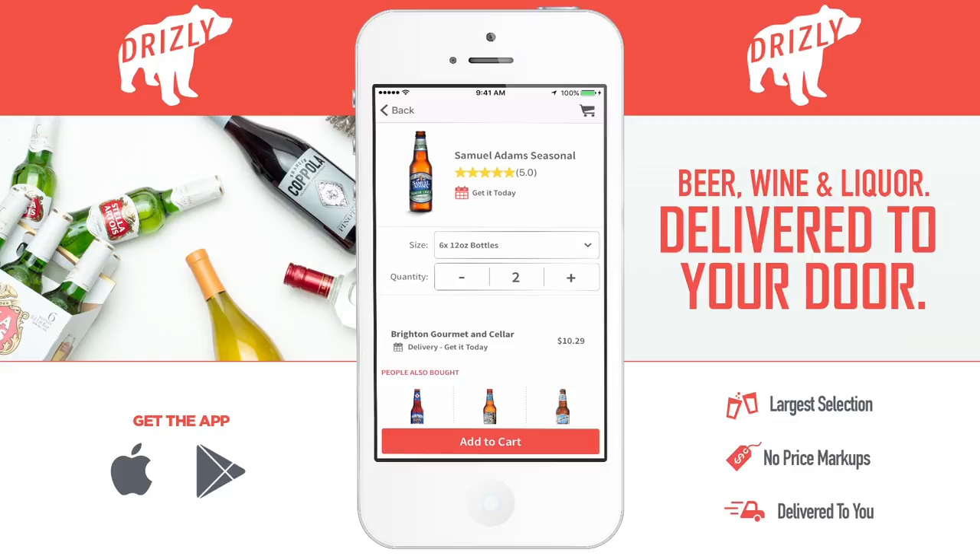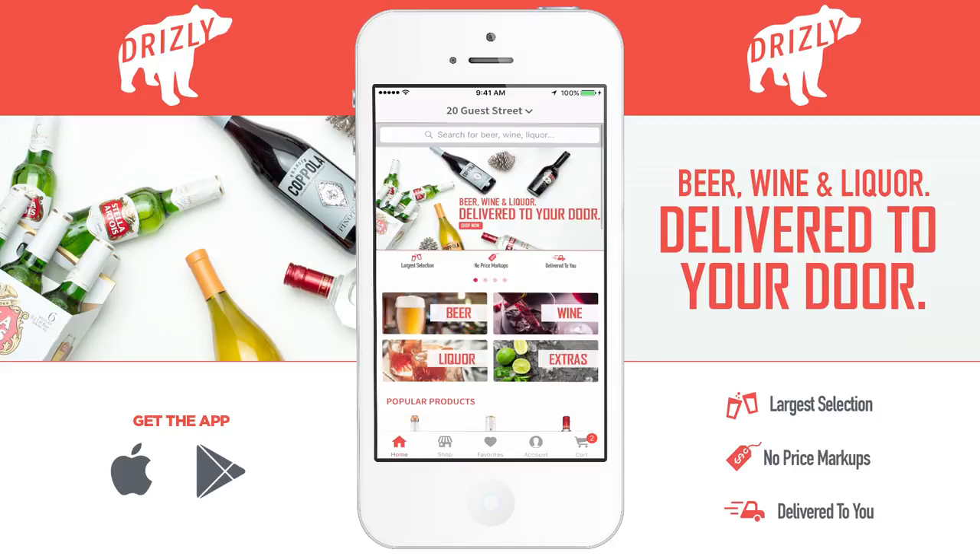Another cool thing about this app is that Drizly doesn't mark up the prices at all, so the prices on the app are exactly what you'd pay in store. So let's add the six pack to our cart and see what else is going on here.